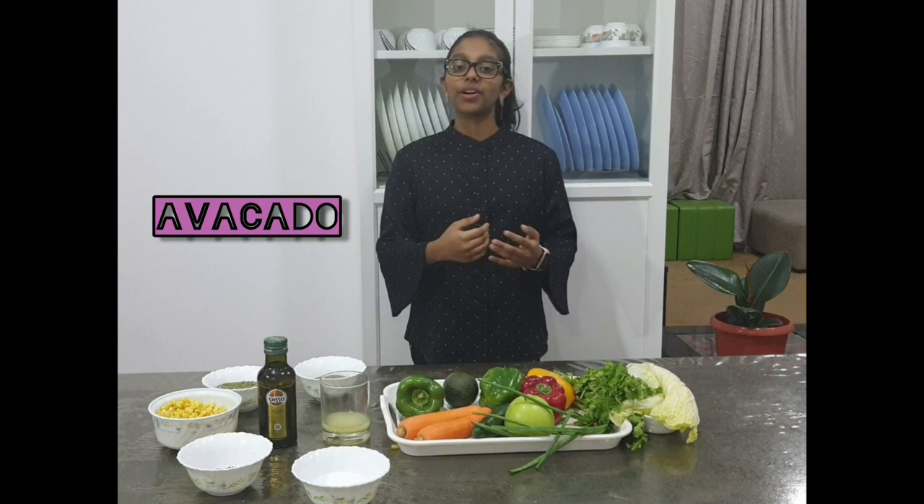Carrots. They are rich in vitamin A and are also a good antioxidant. Cucumber. It has a lot of water content which promotes hydration. It is also a good antioxidant and has a lot of vitamins and minerals.